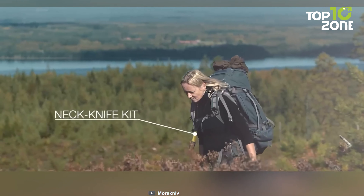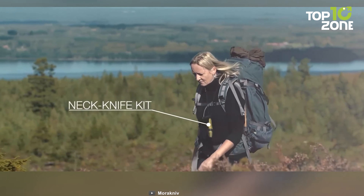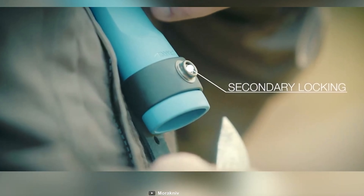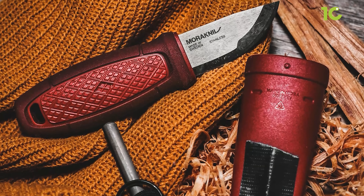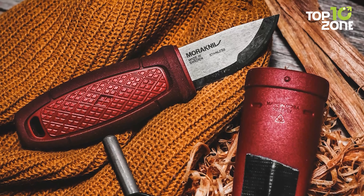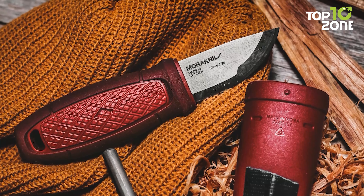There's a paracord rope to hang the knife around your neck, and you will find a secondary lock that stabilizes the knife while carrying it around your neck. In essence, the Morinif Eldris with Fire Kit is a pocket-sized fixed blade knife for your next big adventure that will be a perfect partner to carry with you.